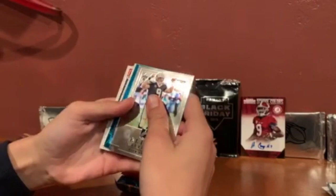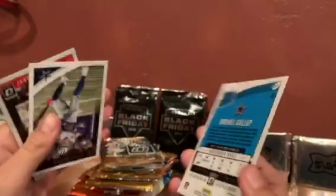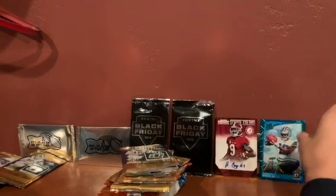Michael Gallup — that's pretty nice. I like the card art on that. Rated rookie, that's got potential. It's number 174 — wait, I think that's just the card number, not a serial. We're good though. Let's set that aside. I think that could go for at least 3K.